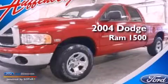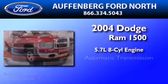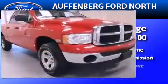This is a 2004 Dodge Ram 1500. It features a 5.7 liter 8-cylinder engine, an automatic transmission, and 4-wheel drive.